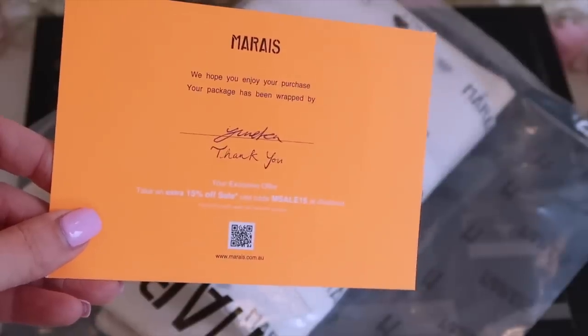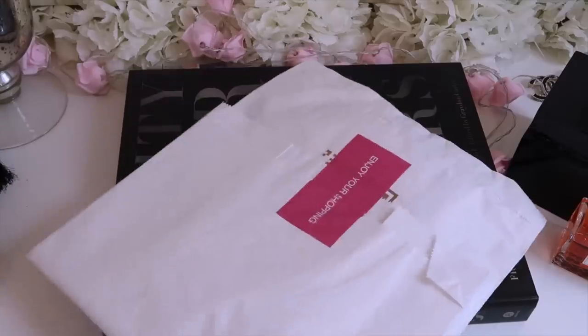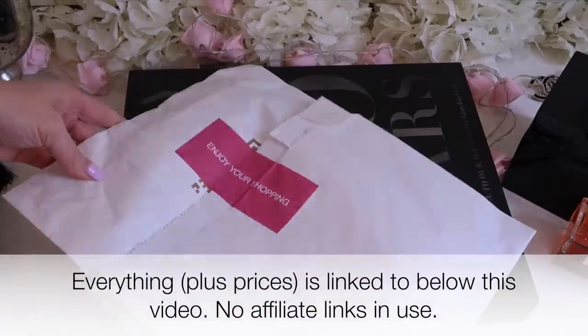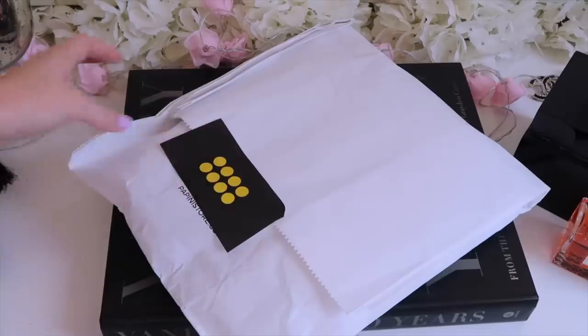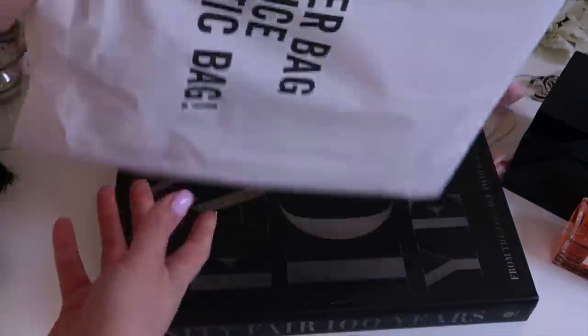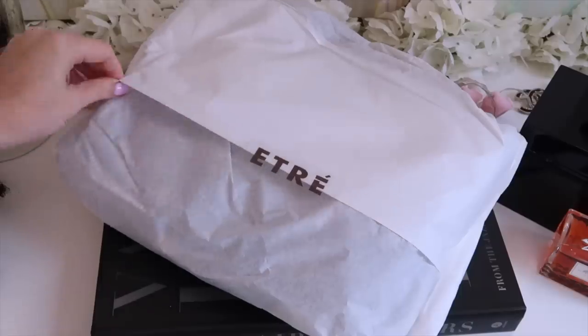Farfetch, if you're not familiar with it, is a designer website where the goods are actually being sold by independent boutiques globally, so when your items arrive they'll all be packaged very differently. I've even had free gifts put in the box from boutiques — the cutest thing. I was given a silk scarf once, and one boutique at Christmas gave me a little Christmas teddy bear. I love that I know when I'm shopping there I'm helping small businesses.